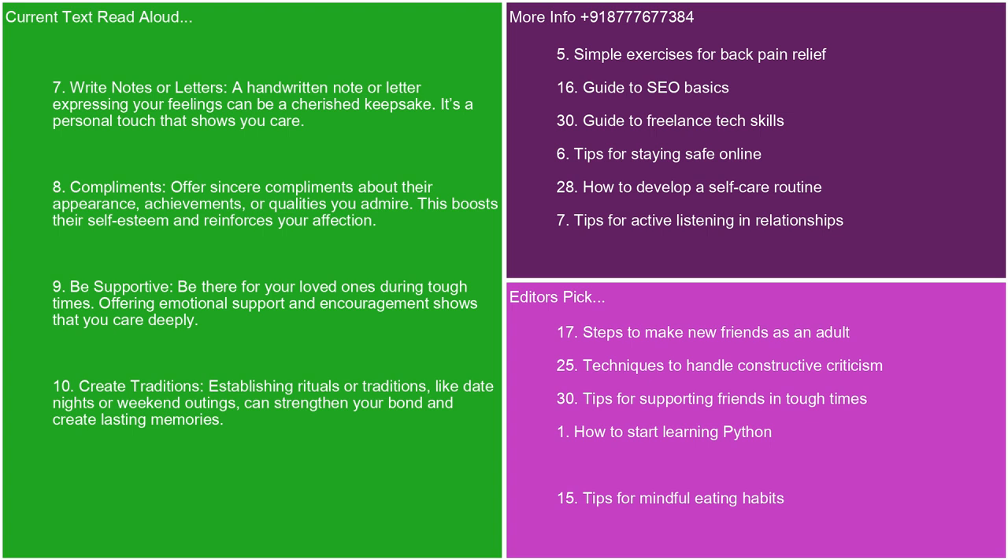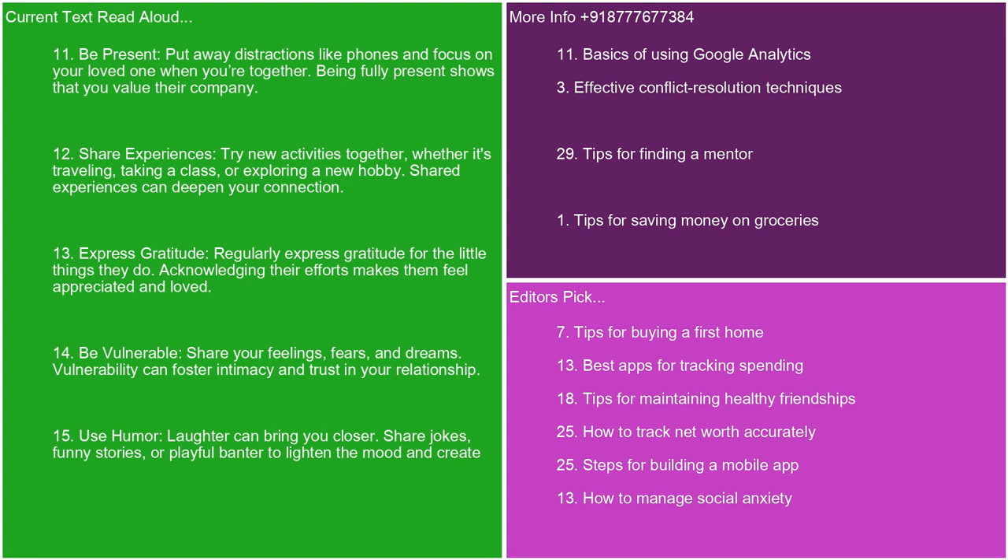8. Compliments. Offer sincere compliments about their appearance, achievements, or qualities you admire. This boosts their self-esteem and reinforces your affection. 9. Be supportive. Be there for your loved ones during tough times. Offering emotional support and encouragement shows that you care deeply. 10. Create traditions. Establishing rituals or traditions, like date nights or weekend outings, can strengthen your bond and create lasting memories. 11. Be present. Put away distractions like phones and focus on your loved one when you're together. Being fully present shows that you value their company. 12. Share experiences. Try new activities together, whether it's traveling, taking a class, or exploring a new hobby. Shared experiences can deepen your connection. 13. Express gratitude. Regularly express gratitude for the little things they do. Acknowledging their efforts makes them feel appreciated and loved.